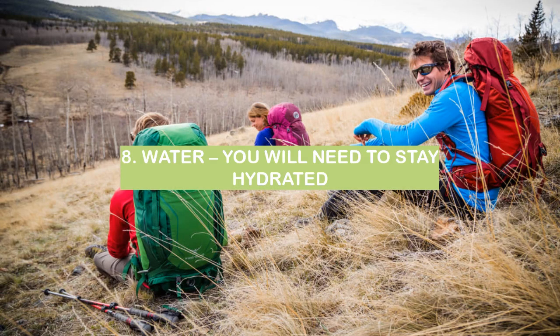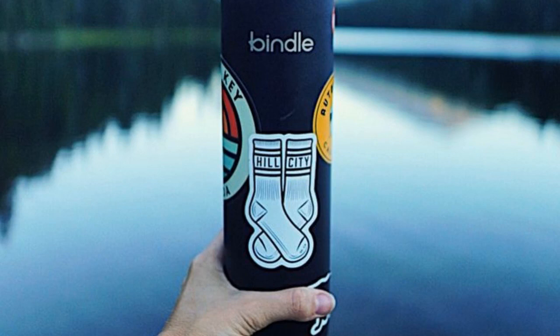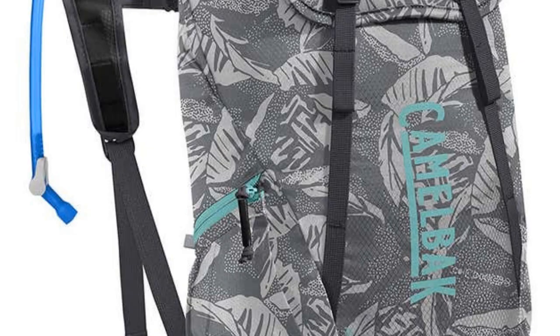8. Water — you will need to stay hydrated. Water is one of the most important things to bring with you when backpacking, especially in hot weather. It is important to stay hydrated by drinking plenty of water and eating foods that contain water. Water is essential for the body to function properly.